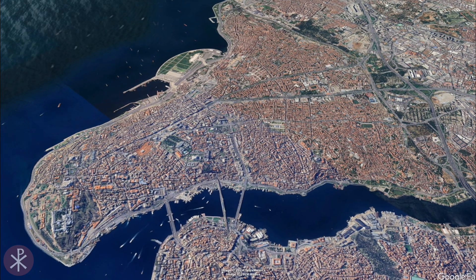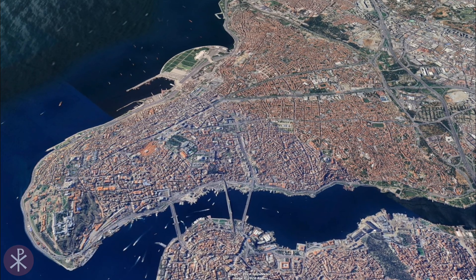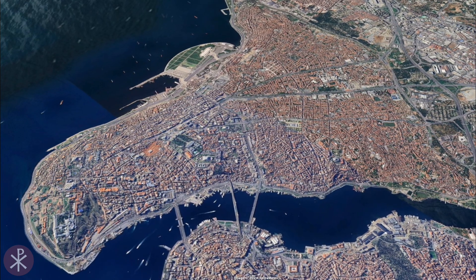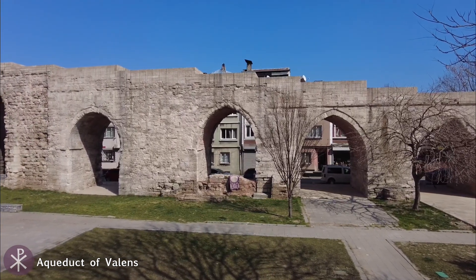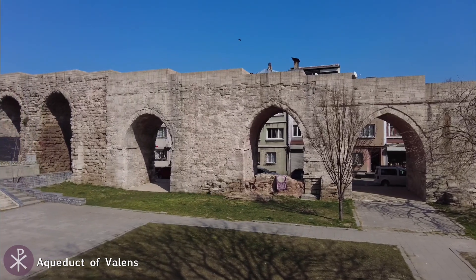While Constantinople was famous for its strategic location, the triangular peninsula of the city lacked sufficient fresh water. Aqueducts were absolutely essential to Constantinople, as it only had a single stream, a few small springs, and long dry summers.